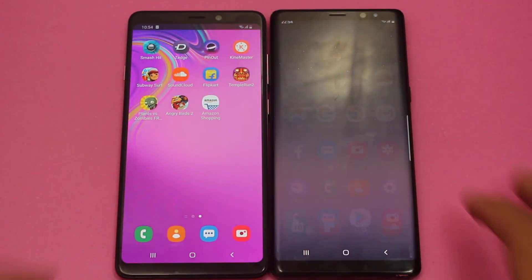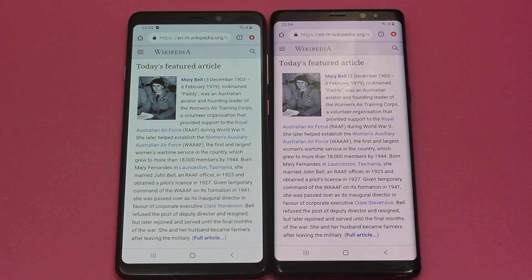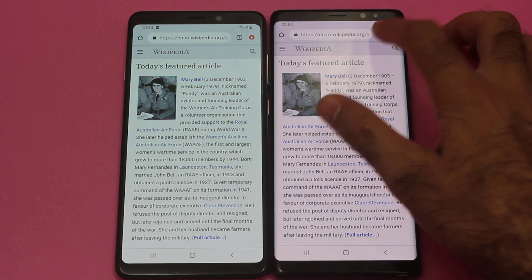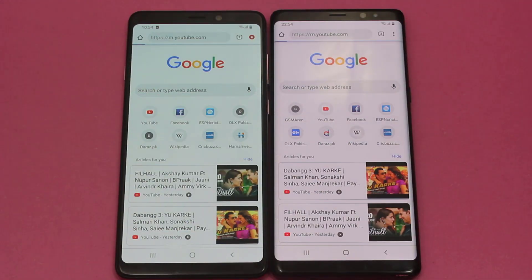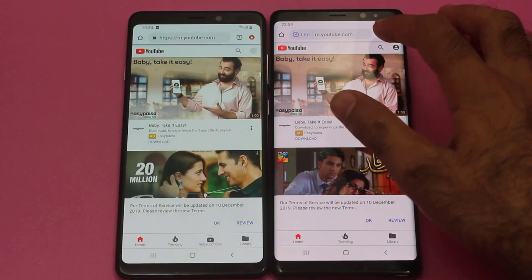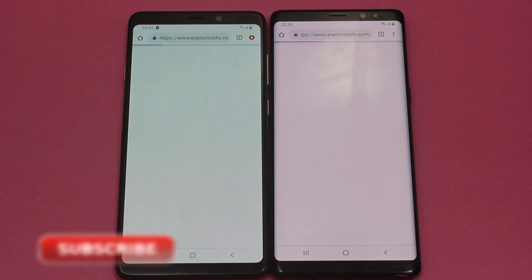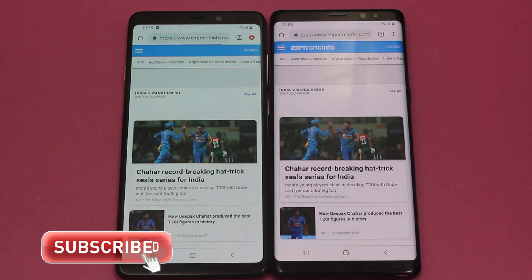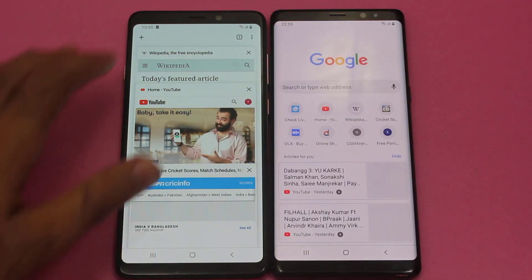Now let me open Google Chrome and start with Wikipedia — and once again faster on the Samsung Galaxy Note 8. Moving on towards YouTube — faster on the Note 8. Now opening ESPN Cricinfo — till now the Note 8 has been winning the Internet Connection Speed Test, and yes, once again it has won with a clean sweep.